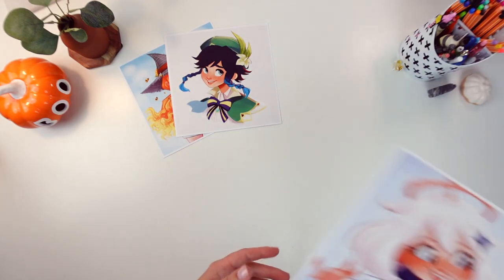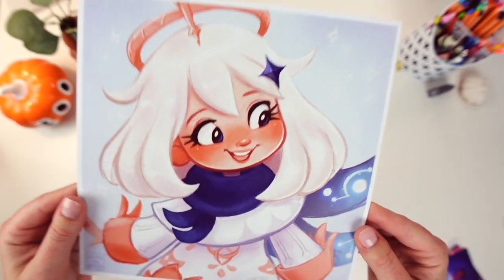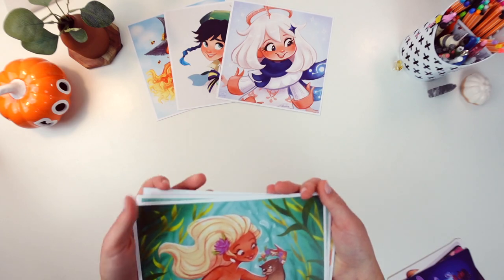And lastly for the 8x8 prints we have a little Paimon to go with Venti. Paimon is also from Genshin Impact — super super cute. Alrighty, next I will move on to the biggest batch of prints that I have.